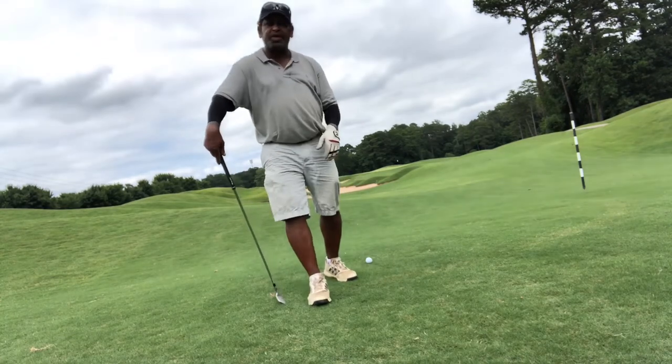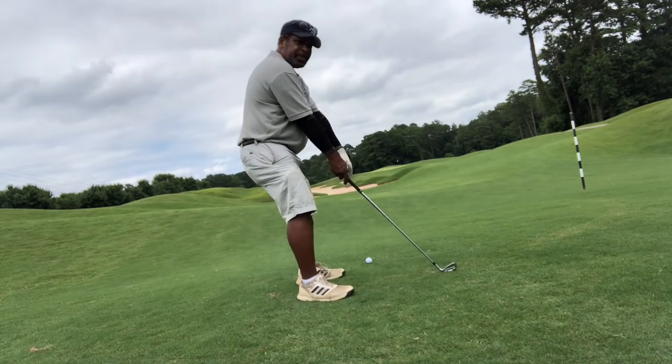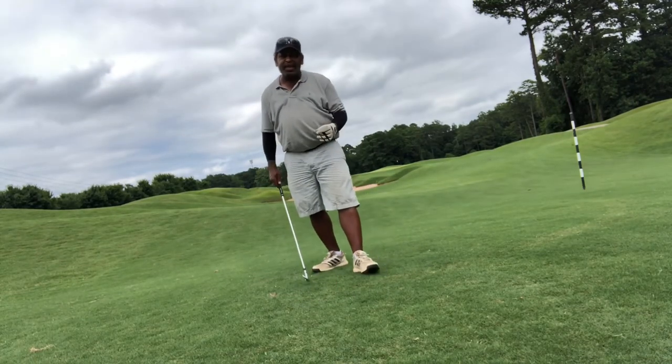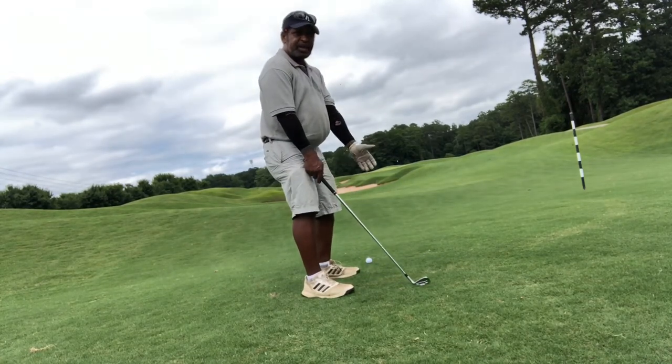I used to call it proprioception — where you can look outside your body and actually see yourself standing there. That's where I want my clients to start getting that proprioception, where they have that solid posture that enables them to play some great shots.